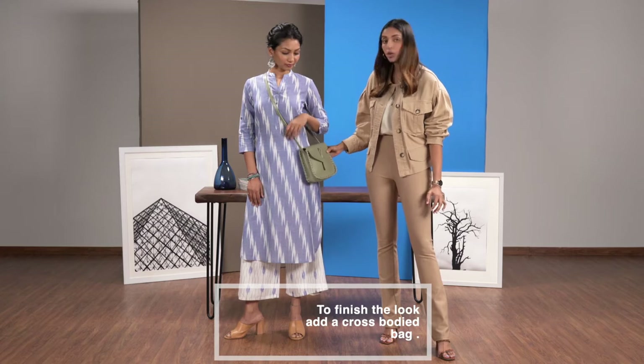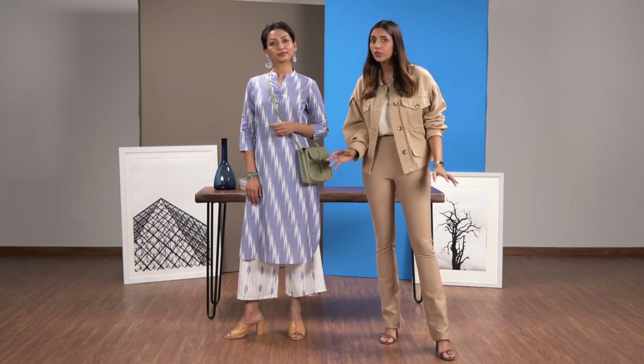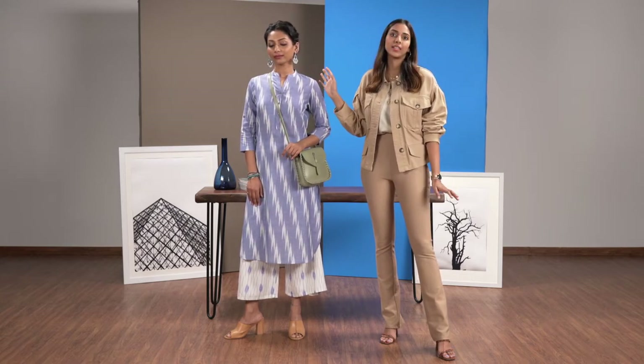And to finish the look I've added a crossbody bag. It's super practical, keeps your hands free and it's great for on the go. And a pair of silver earrings are a great touch for an ethnic look.